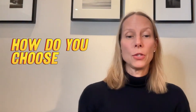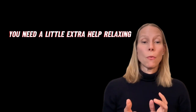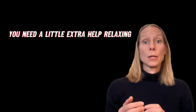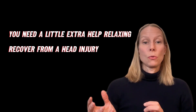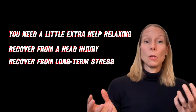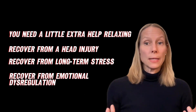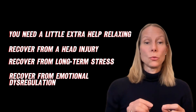So how do you choose? Let's start with your goals. Are you looking for a little extra help relaxing? Are you trying to recover from a head injury, or something bigger like long-term stress or emotional dysregulation? Your answer to this question is going to guide your decision.